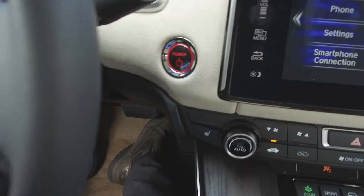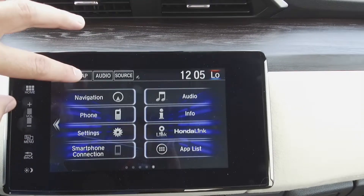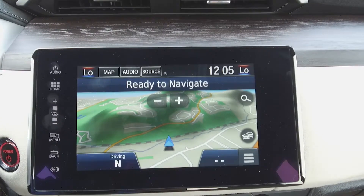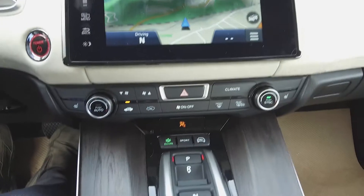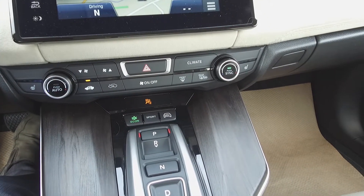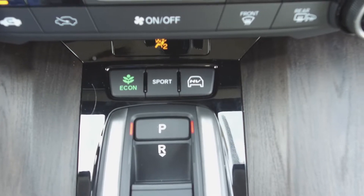There's push-button start, a Honda infotainment center, navigation system, backup camera, automatic dual zone climate control, heated seats, and econ, sport, and hybrid vehicle modes.